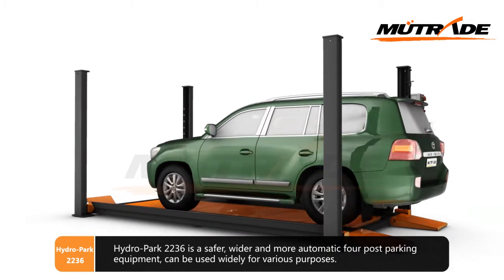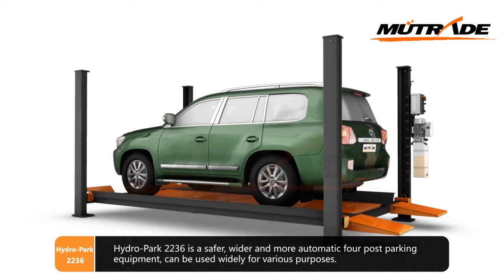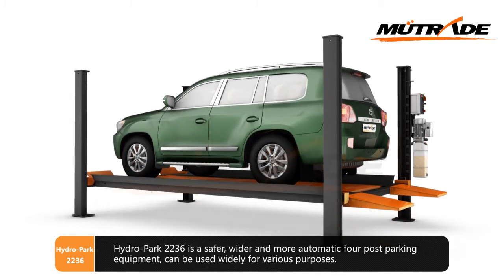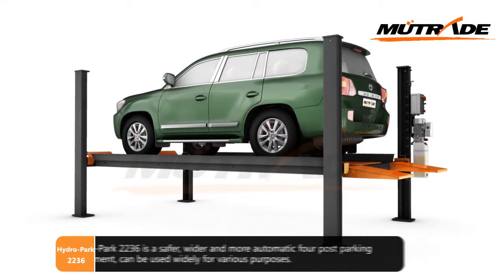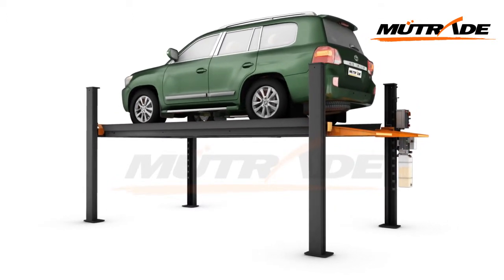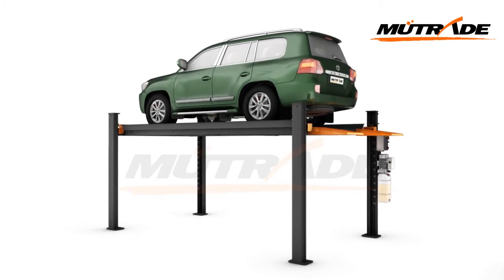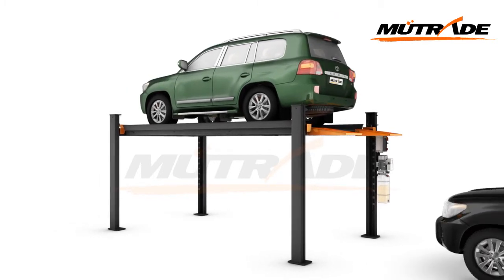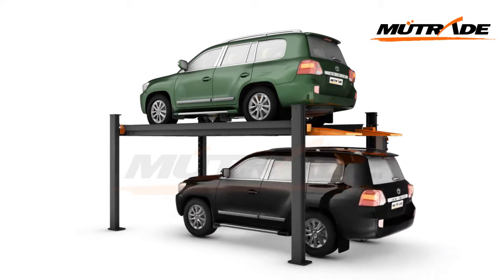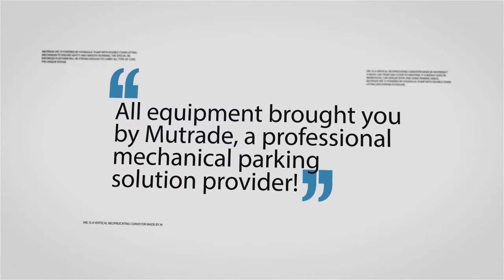Hydro Park 2236 is a safer, wider, and more automatic four-post parking equipment. It can be used widely for various purposes. All equipment brought to you by Mutrade, a professional mechanical parking solution provider.